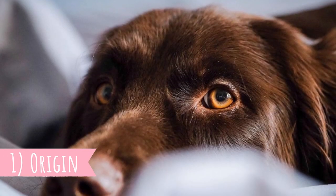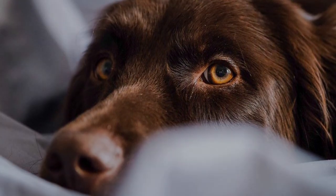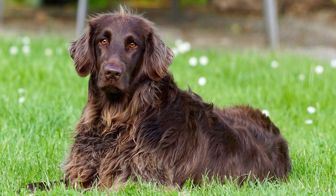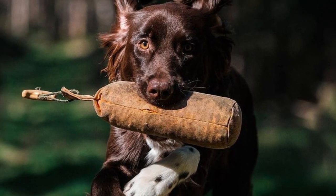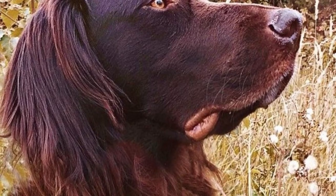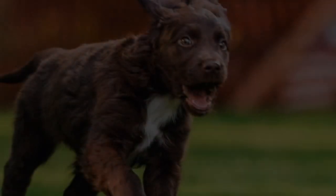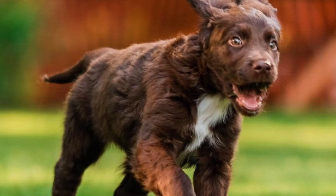Number one: origin. As the name suggests, the German long-haired pointer originated in Germany. This dog was always bred for function rather than for show or appearance, even though they do look great. The ancestors are most likely German long-haired hunting dogs depicted on oil paintings and copper engravings from the 16th century. The first GLPs were a little bit too slow, which is why they were crossed with faster pointers and setters from England. In the 1870s, the first kennel and breeder association was formed, and the first official breed standard was written in 1879.